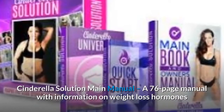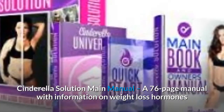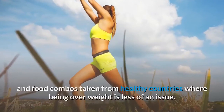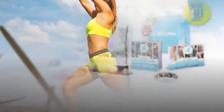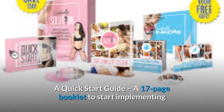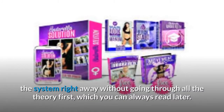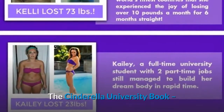The Cinderella Solution Main Manual is a 76-page manual with information on weight loss hormones and female metabolism — the theory part of the plan, with lists of foods and food combos taken from healthy countries where being overweight is less of an issue. A Quick Start Guide is a 17-page booklet to start implementing the system right away without going through all the theory first, which you can always read later.